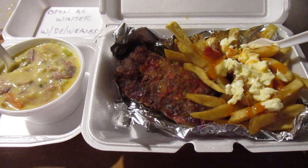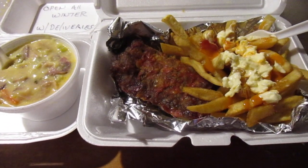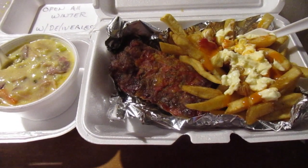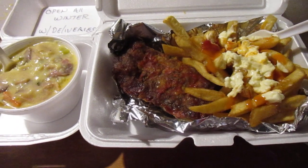Hey my legion, how y'all doing today? I'm here today with another review from McCall's Cherry Hill Drive-In. From October to May they make deliveries.